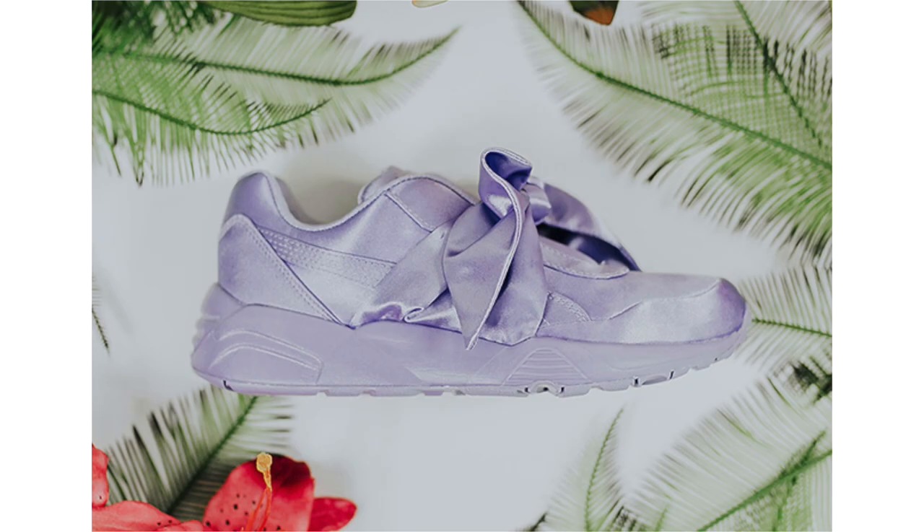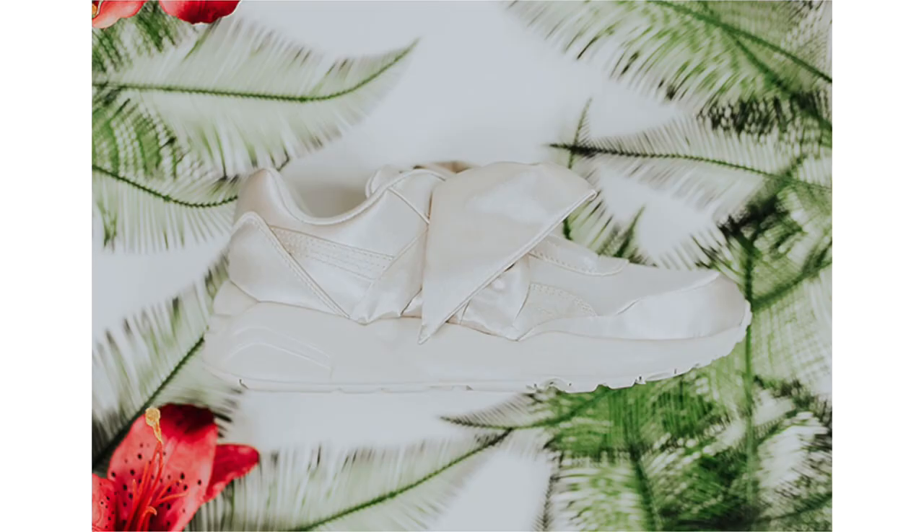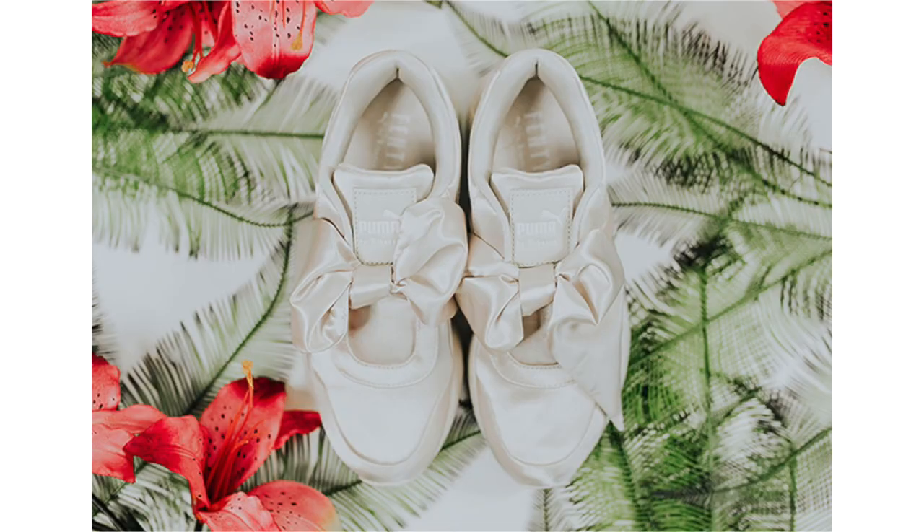Rihanna and Puma are extending their collection, this time offering two pairs of the Puma Fenty Bow Trinomic. One pair is highlighted in Sweet Lavender while the second is done in Pink Tint. Each features satin across the uppers, completed with a bow across the midfoot. For those interested, they're dropping April 13th and retail will be $160.